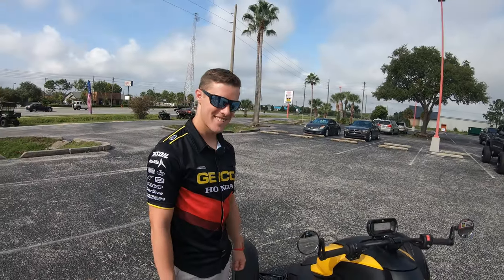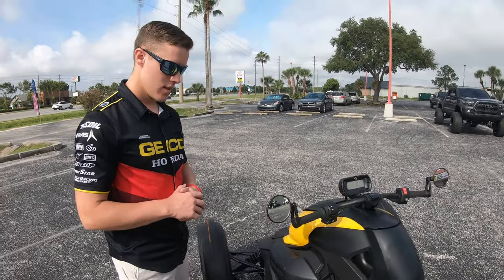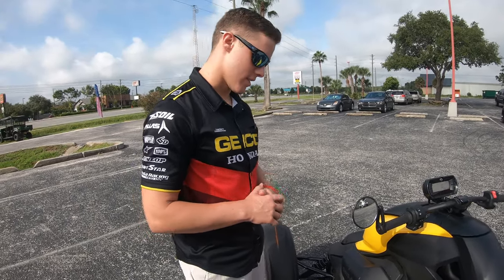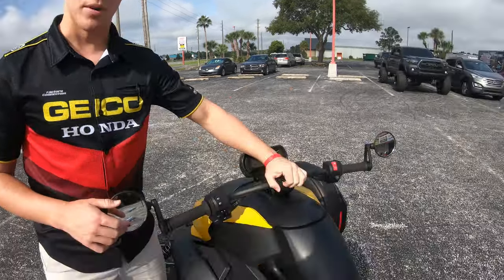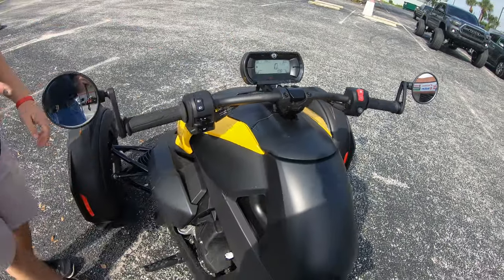We're here with Jace, and he's going to tell us all about this Riker 900, which means it has a little more horsepower than the 600. There's a 600 and a 900, and they all have the same features — it's just a different motor. One of the biggest features is fully adjustable handlebars. They can slide forward and backward and lock into whichever position you want.